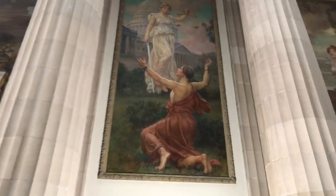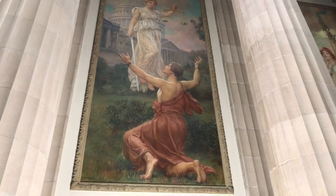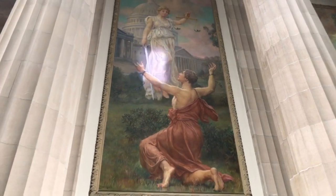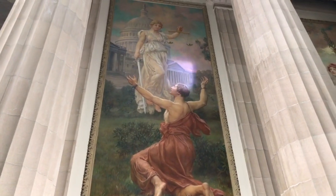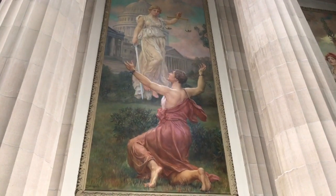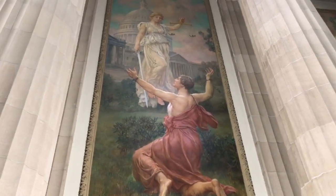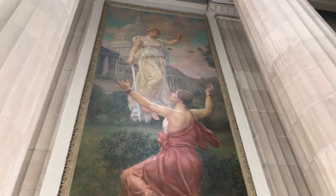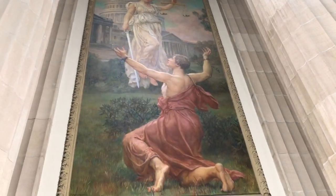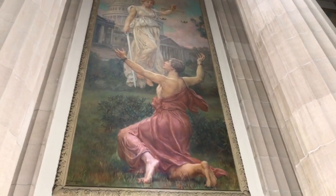This one is Justitia — Lady Justice. You see she's holding the scales of justice and her sword is drawn. Behind her is the US Capitol, signifying the United States government. And we see this figure in front — this person has chains that are broken. This is someone who was a prisoner, and they seem to be celebrating freedom. This is the human aspiration for freedom, which we've accomplished with the formation of the United States.